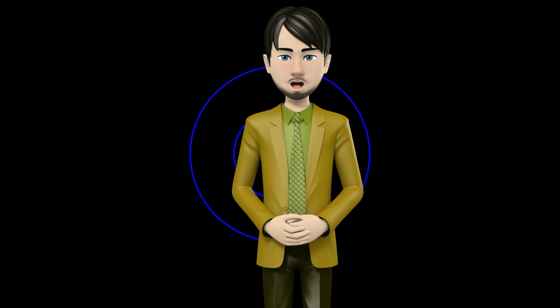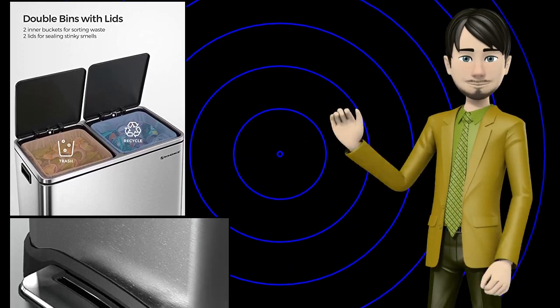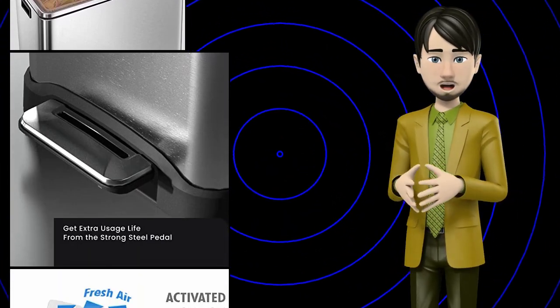Hi guys! In this video I will talk about amazing top 10 home recycling bins. I hope this video will help you to make the right decision.